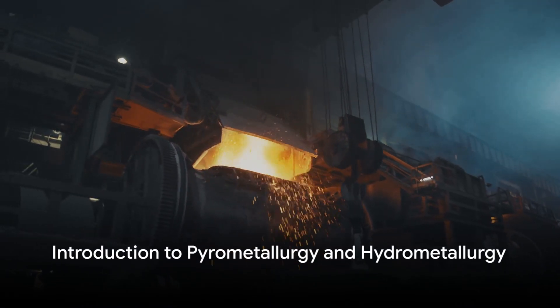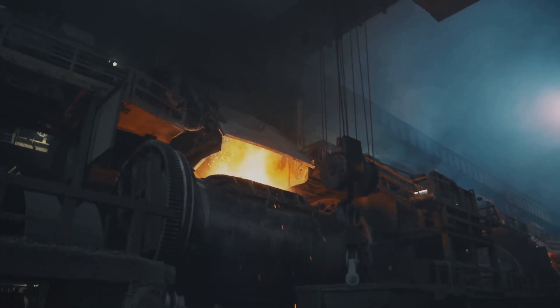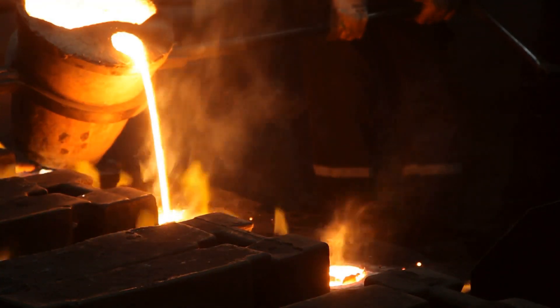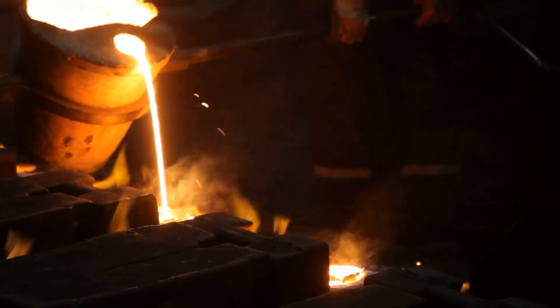Welcome to AG Metals YouTube channel. In today's video, we compare pyrometallurgy and hydrometallurgy in the refining of precious metals. Let's delve into the nuances of these two methods.